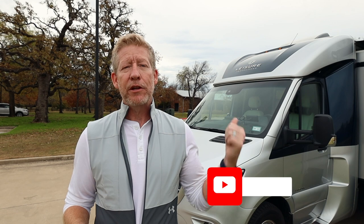Hey, welcome to the channel. So glad that you've joined me today. I'm going to be talking about the top five things that I love about the Leisure Travel Van. I've got my 2020 Unity FX behind me. I'm here in a city park right around the corner from my office. It is a December day, about 72 degrees. Absolutely beautiful — a great thing about Texas.